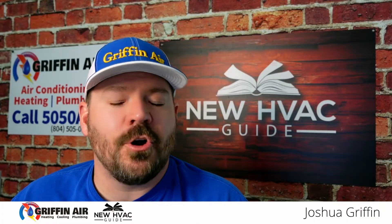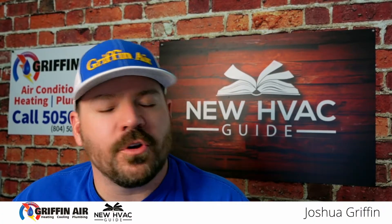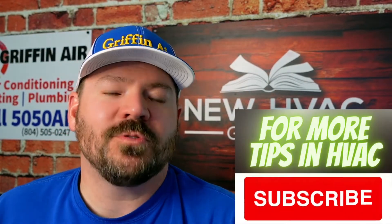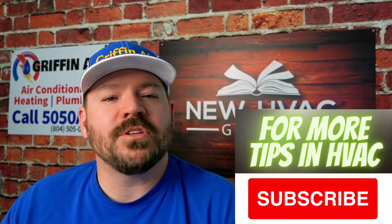Do you have a heating and air system that has a leak? We're going to talk about that in this video. My name is Josh. I host the HVAC Guide for Homeowners YouTube channel. Before we go any further, hit that subscribe button for more heating and air tips to help you save money and avoid some of the problems that we see homeowners face out there. But let's dive into it.